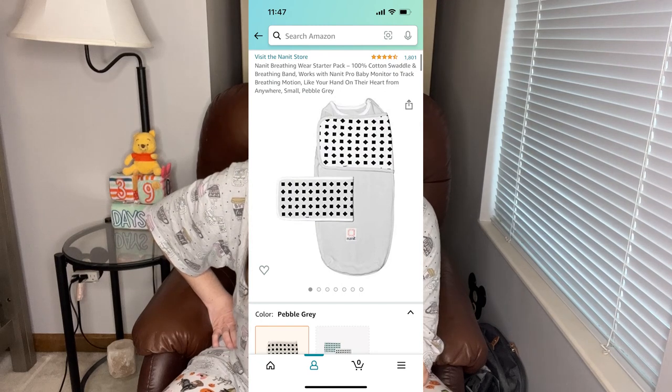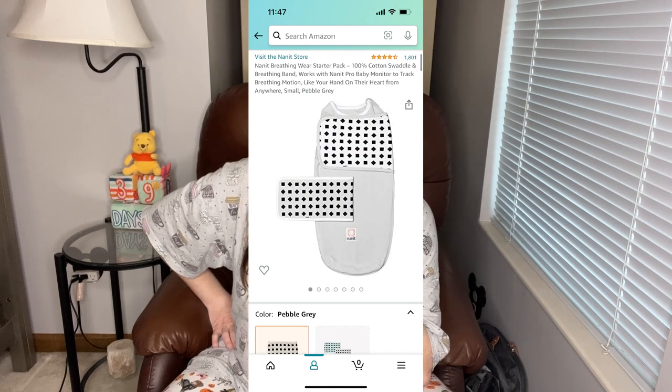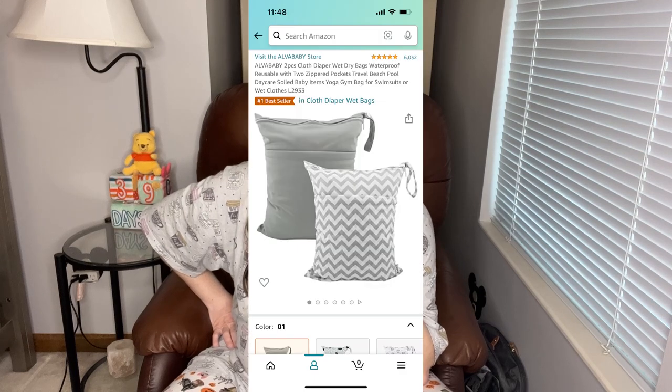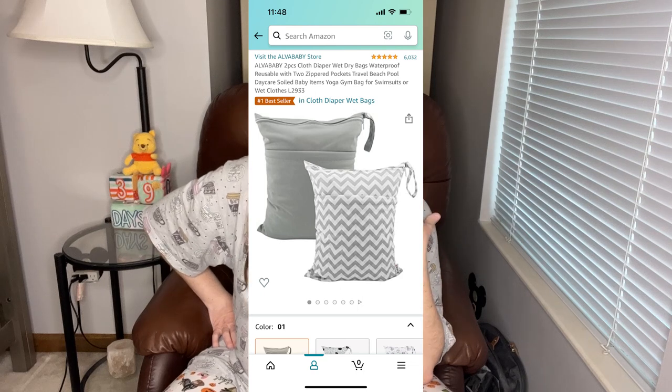I got one of the swaddle wraps for the Nanit camera — it helps to track things with the camera, so I got an extra set of those swaddles. I also got these wet bags that you can put swimsuits, dirty diapers, or dirty clothes in. I thought it would be handy to keep in the diaper bag so that if we ever have a poop-splosion or some sort of really big mess, I can keep things in there to bring home and not get the entire diaper bag gross and disgusting. So that seemed useful.